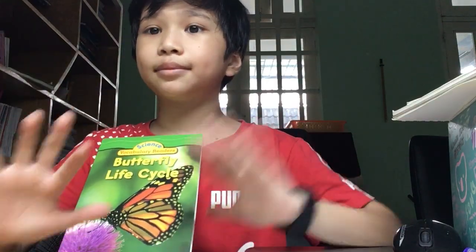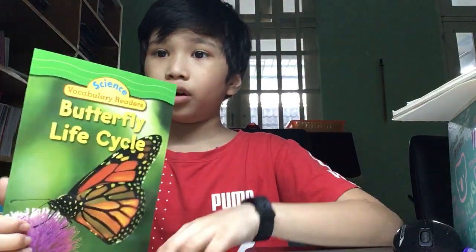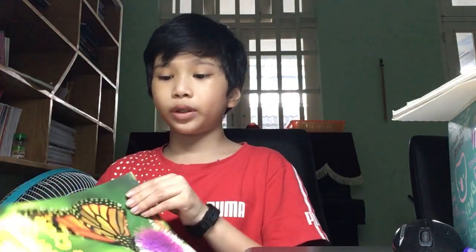Hello everyone, my name is G.M. Tassel. Today I am reading a book named Butterfly Life Cycle. Now let's read it with me.